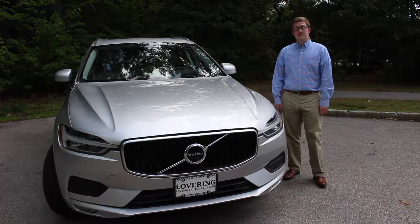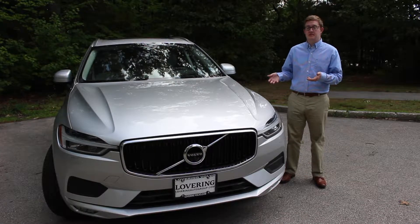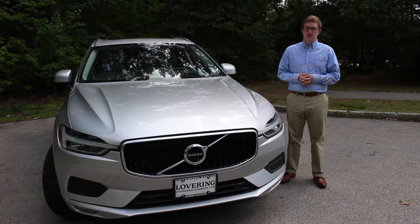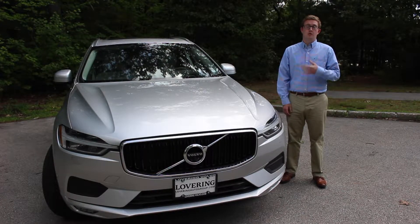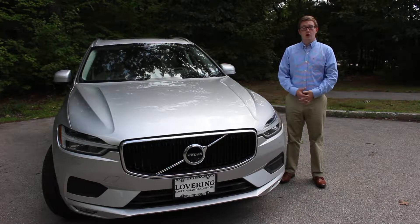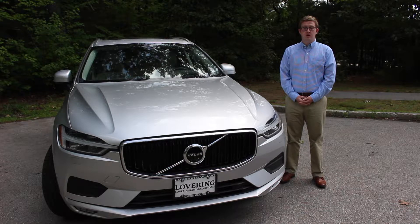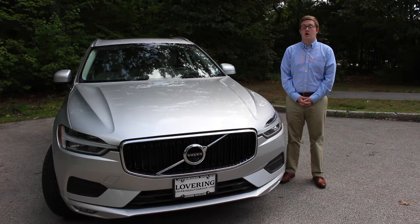Thank you everyone for watching. This concludes our walk-around of the interior and exterior of the 2018 Volvo XC60. If you have any questions on this vehicle, please feel free to give us a call. Again, we are at Lovering Auto Group. My name is Thomas and you can reach us at 603-689-1851. We would love to have you come in and take a test drive with the 2018 World Car of the Year.